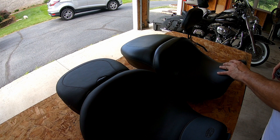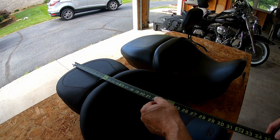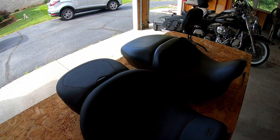First is the dimensions of the seat because they are different. I also want to show you what the backrest looks like and how it fits on both seats. Then I'm gonna flip the seats over and show you the quality of this Mustang seat and how it differs from the Harley-Davidson stock seat. So let's start with some dimensions. The measurement from front to back is thirty and a half inches on the stock seat and the same on the Mustang seat — obviously that's what it takes to fit right.